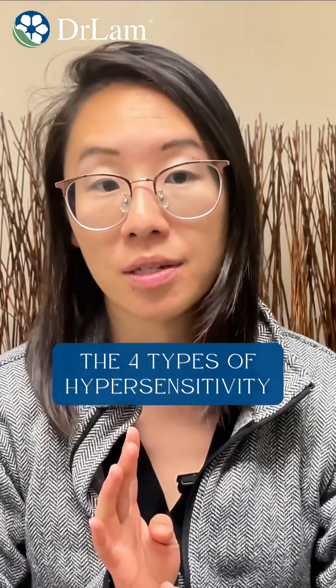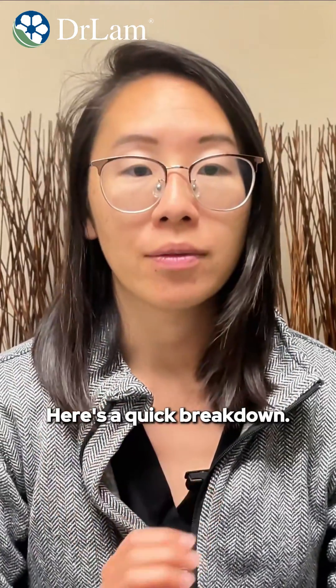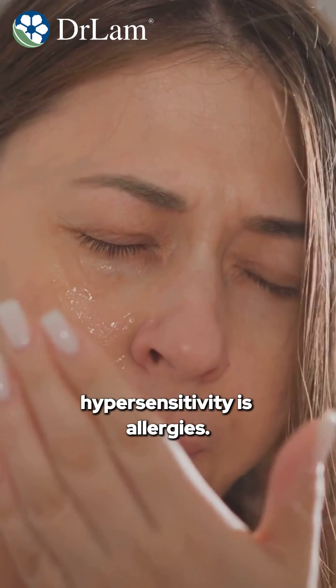There are four types of hypersensitivity. Here's a quick breakdown. The first type of hypersensitivity is allergies.